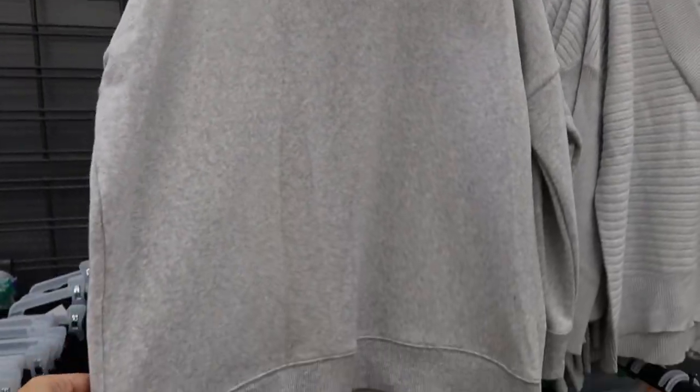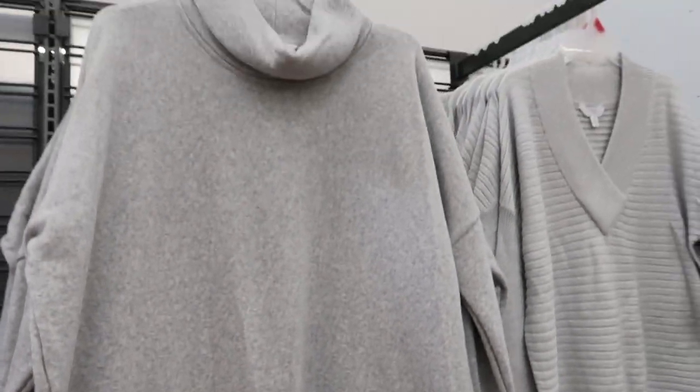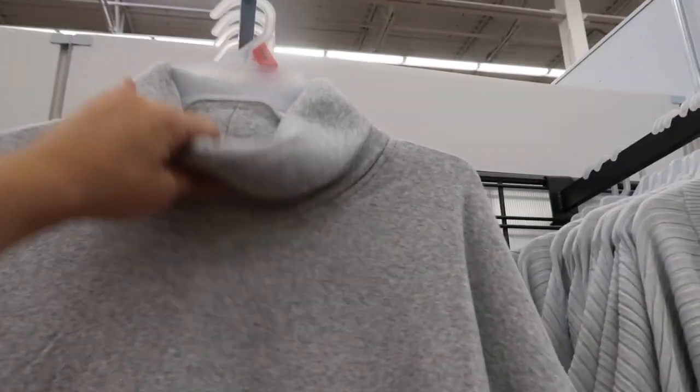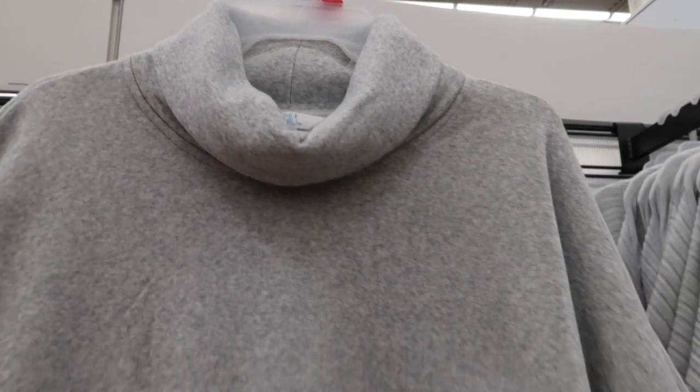These sweatshirts and sweaters look so nice. I'm only seeing this sweatshirt in a gray. It does look like it's a tunic length — this is the small — so it's pretty long. It does have that drop sleeve and then a rib at the wrist. This would be so cute with leggings and boots, with jeans and boots. It's $14.98.